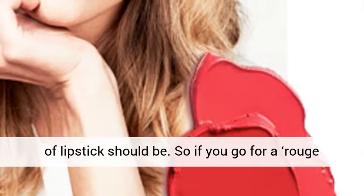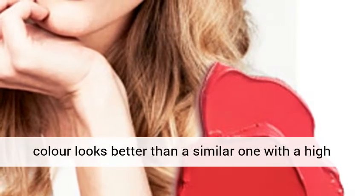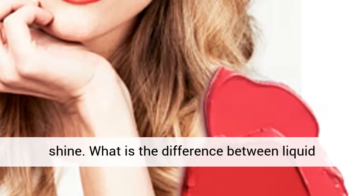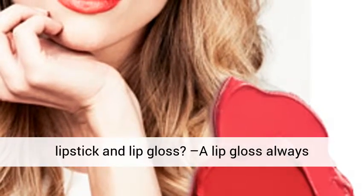So if you go for a rouge noir, you want it to be matte, because that color looks better than a similar one with a high shine. What is the difference between liquid lipstick and lip gloss? A lip gloss always gives shine to your lips — that's the whole point of gloss.